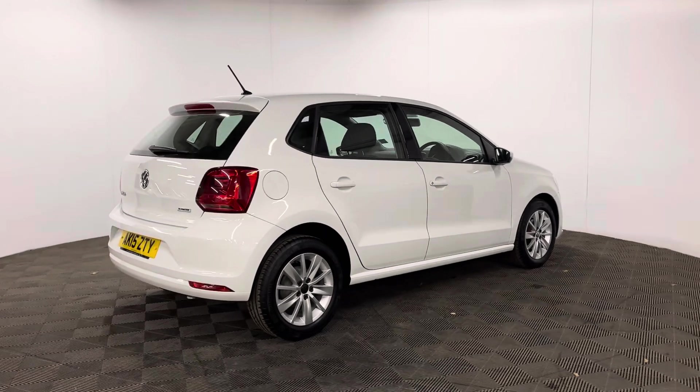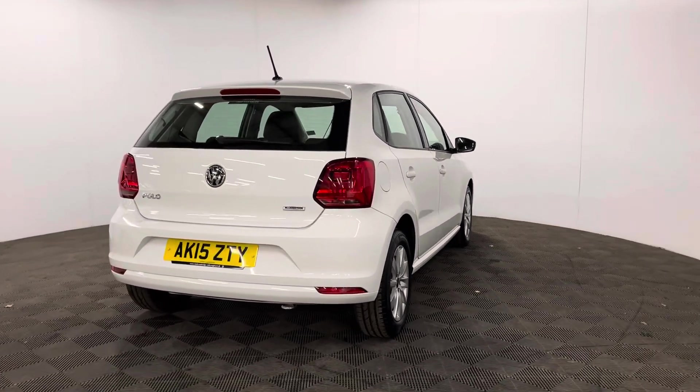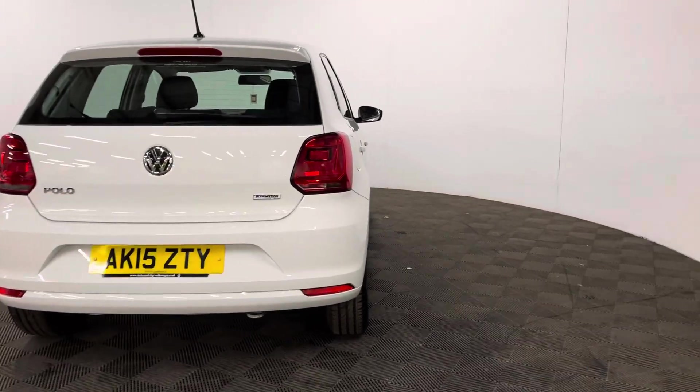Road tax is just £20 a year and insurance group 10, so really low running costs for new drivers. The mileage is just over 13,000 miles and the car comes with full service history.